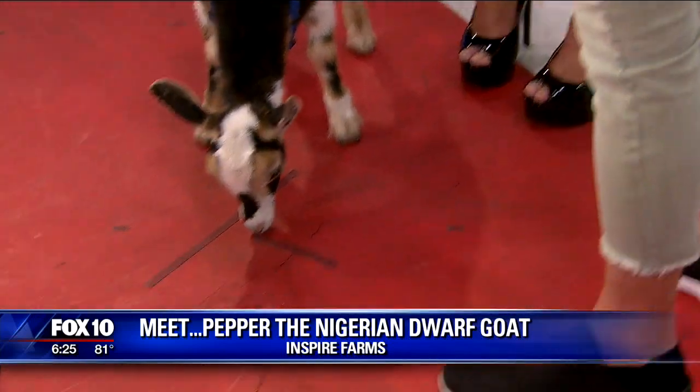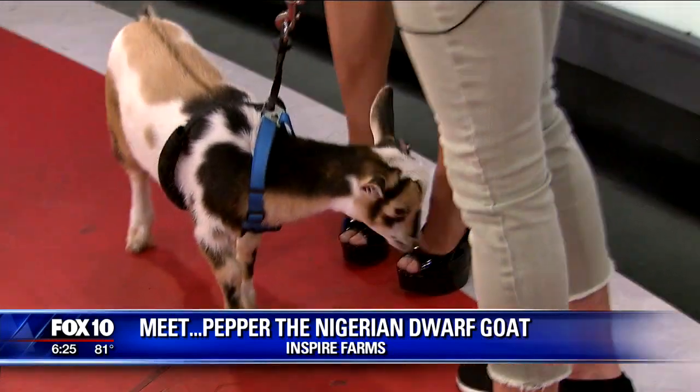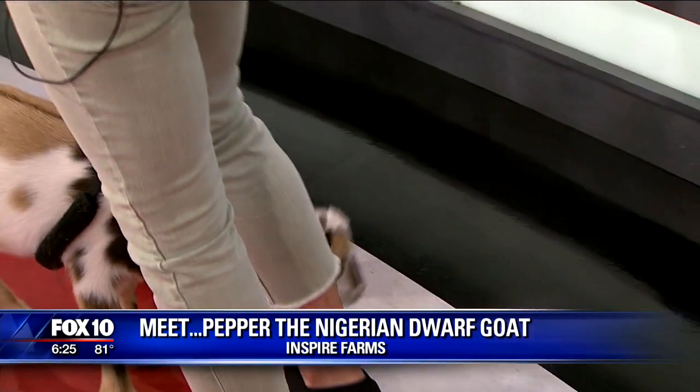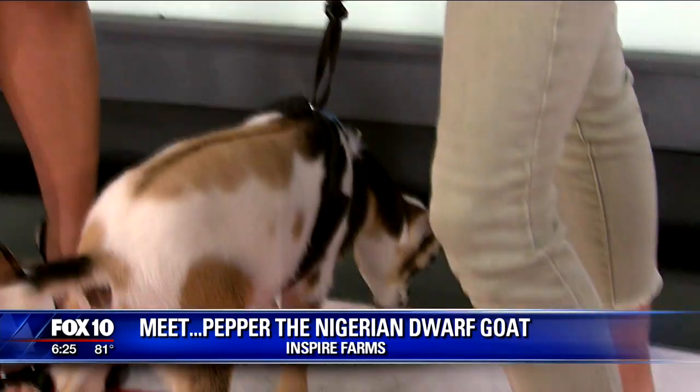I always say, if you're thinking about having children, you should get a goat kid first. Not a dog, but a goat kid. They'll eat everything. They'll stand on everything. I asked you about bringing snacks and treats, and you said she's not really into those yet.